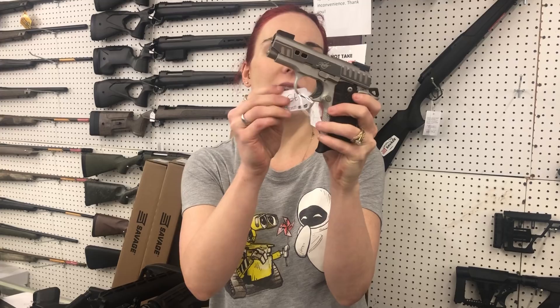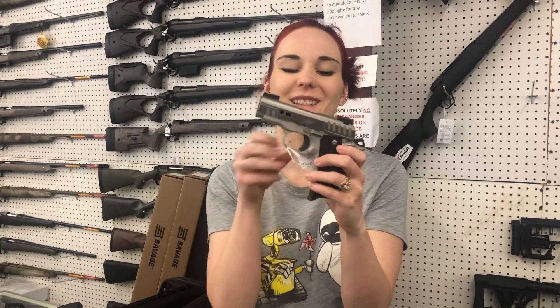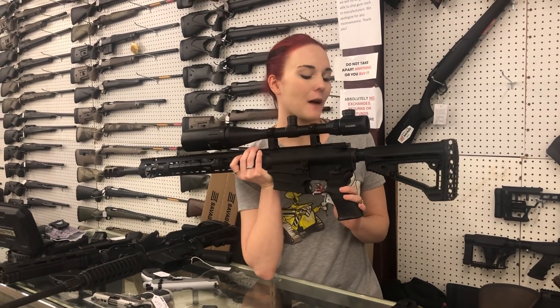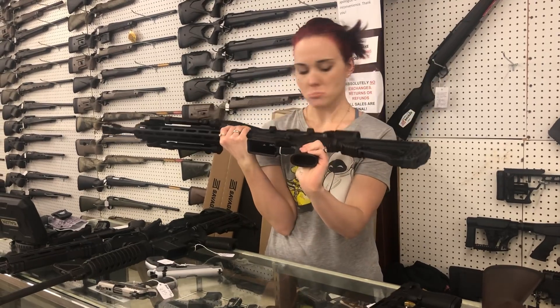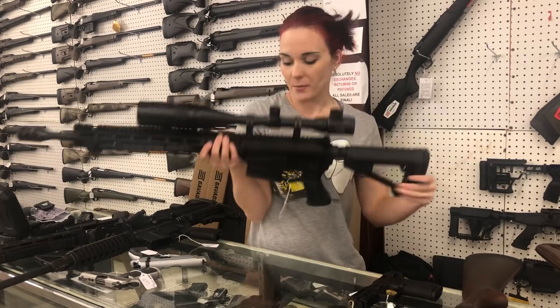Kimber Micro 9 Rapide — 9mm of course, with Night Sights and her box, $675. It's been a very long morning. Savage MSR-10 in 6.5 Creedmoor with a scope — I'm not sure what scope this is, but it is 8x32x50 — $1,000.